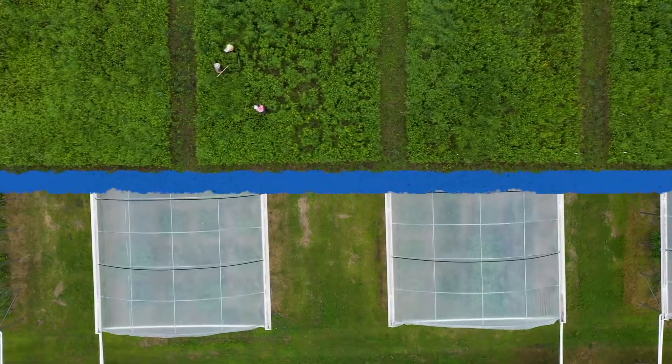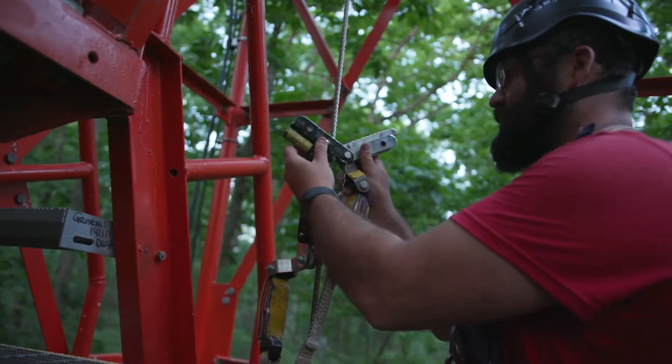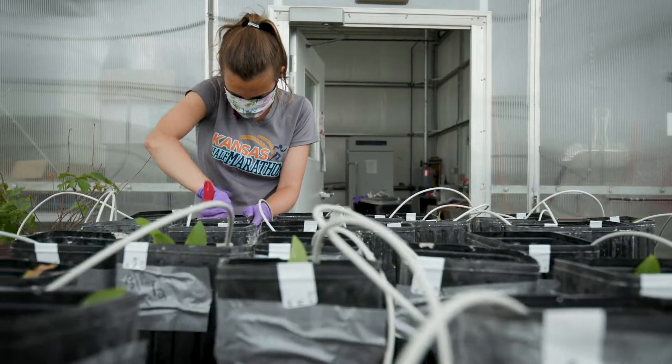KU Field Station is a collection of habitats and resources for researchers in the environmental sciences, biology, ecology, and even engineering and other fields to come out and do active field research close to campus.